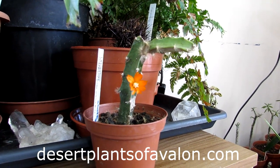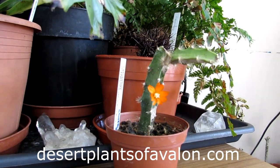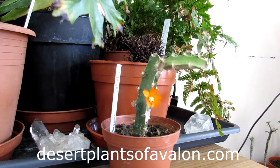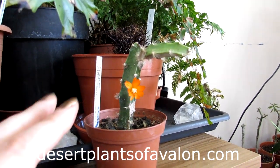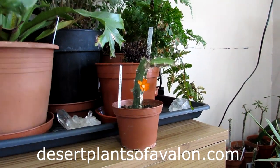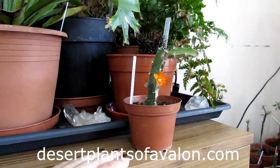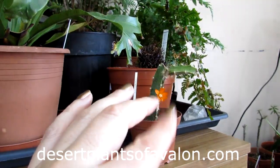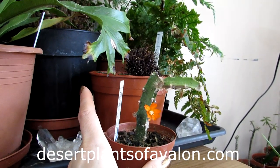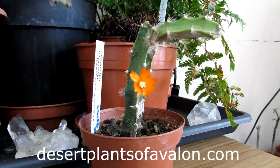Also if you want to know a little bit more on growing cacti and succulents, do check out my website desertplantsofavalon.com. I want to send you loads of love, heaps of happiness, and tons and tons of plant power from across the Emerald Isle — and until my next video, bye bye bye, beautiful!